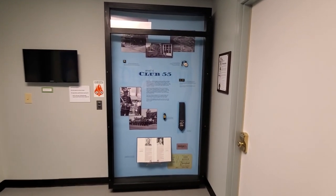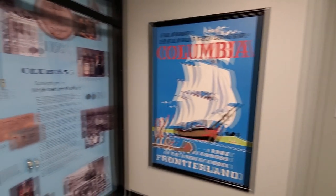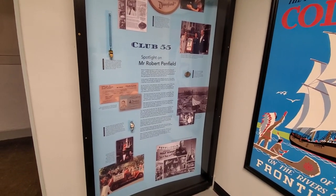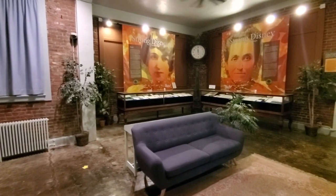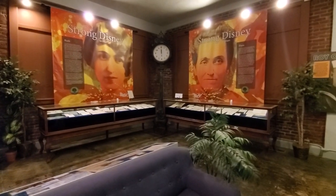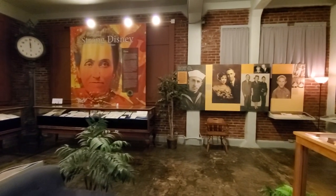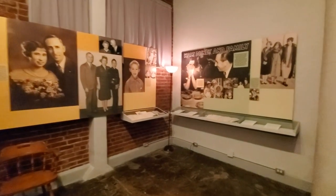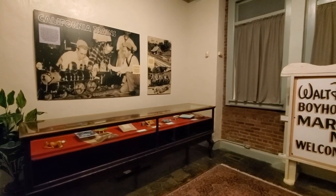This is one right by the elevator that talks about Club 55 — the original workers at Disneyland who helped open it up, with some neat stories there. And here's another look at Walt's family and his sister — the letters, the writings, the collection. You can tell Walt loved his family. Just some really neat stories to help you get to know Walt a little bit better and his love for Marceline.